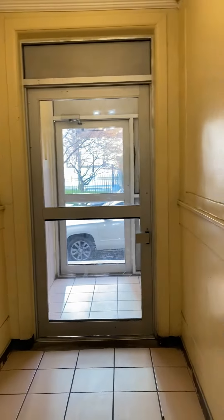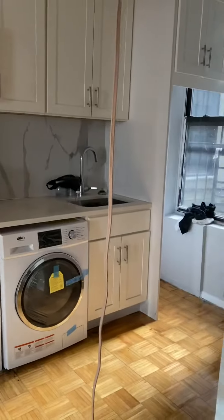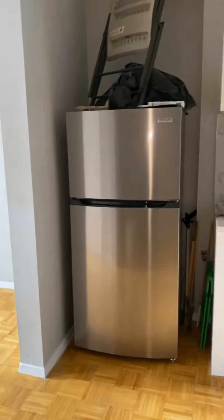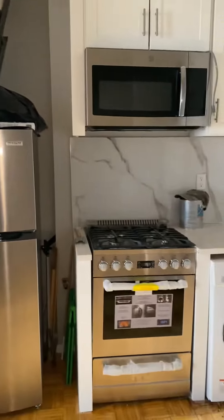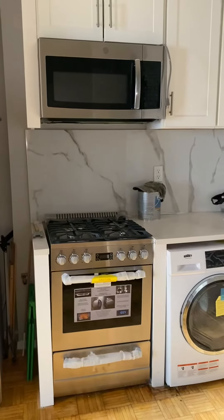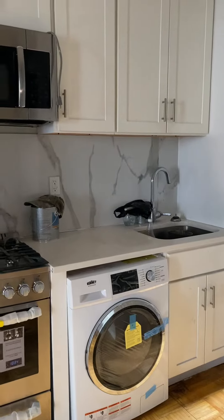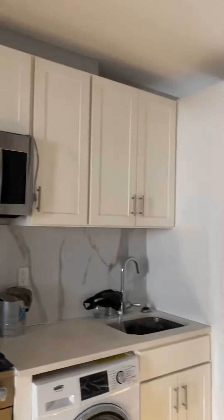112 East 103rd, apartment number one. This is the first four-unit — come on in. They're still doing the finishing touches, but the floor is redone, fully painted, brand new appliances. We have a brand new stainless steel fridge, brand new stainless steel stove, brand new stainless steel washer/dryer combo, microwave, and nice cabinets over here. The floors are redone.